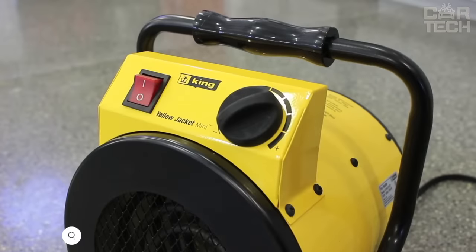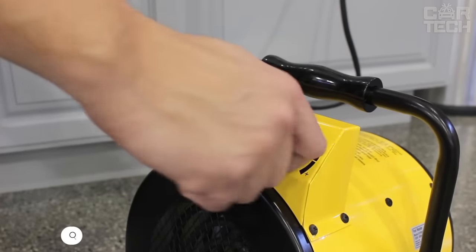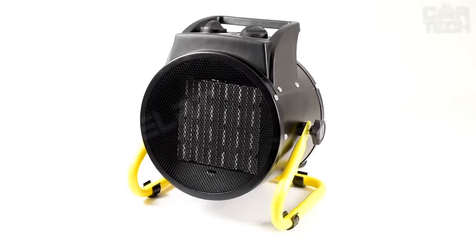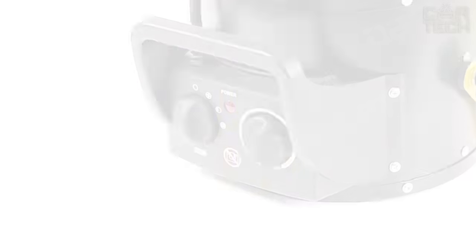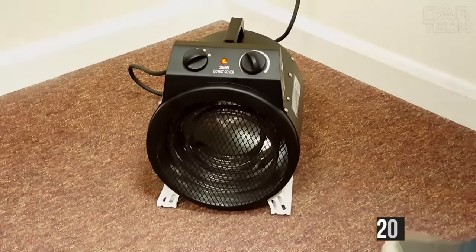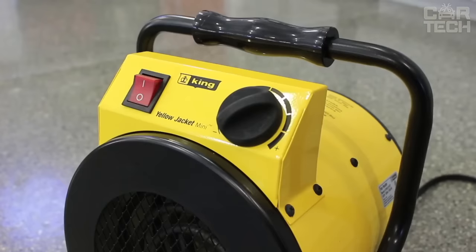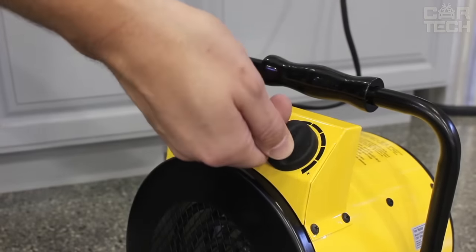It's getting chilly outside, and our garages are not as warm as we would like. A heater will be helpful as never before, because in a cold room it is not very pleasant to service a car or just drink a beer with friends. The device is a fan heater with a power of 3,000 watts, works from a 220-volt network, and heats an area of up to 20 square meters. The size is 285 x 285 x 355mm, there are three speed modes, adjustable air temperature, and it has a water resistance class of IPX4.